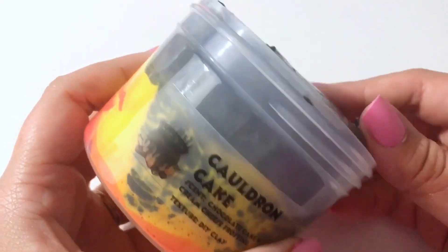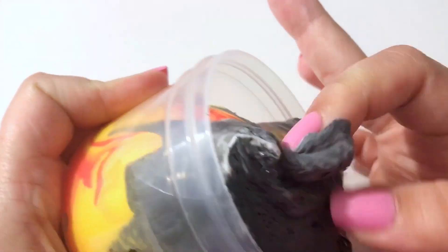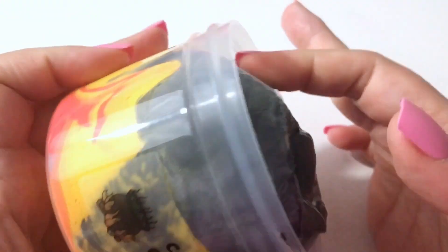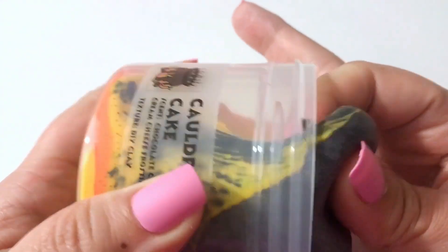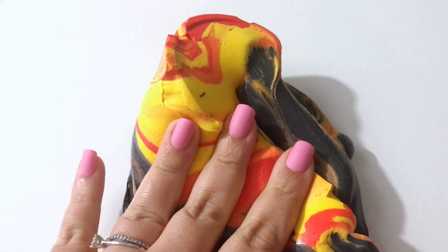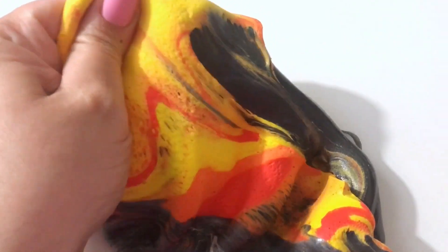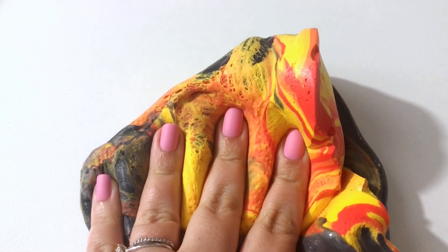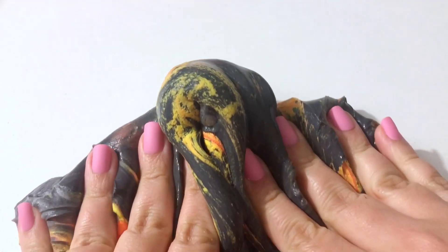Jumping right on over to Muggle Slimes — I was blown away when I saw this slime. Cauldron Cake is stunning. When she was showing making videos on her story I just couldn't take it, it was so beautiful, and I knew I had to have one. It did not disappoint — mixing these colors was just a pure joy and it smells so good. Muggle Slimes make some of the best slimes in the community and this is no exception. It's phenomenal.